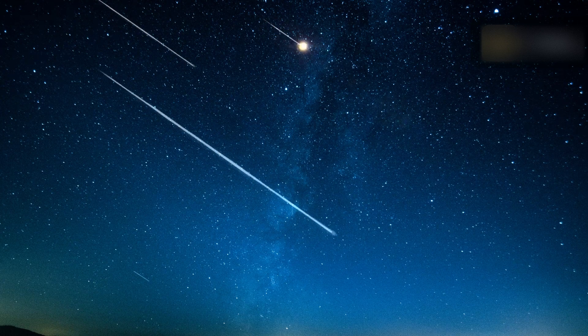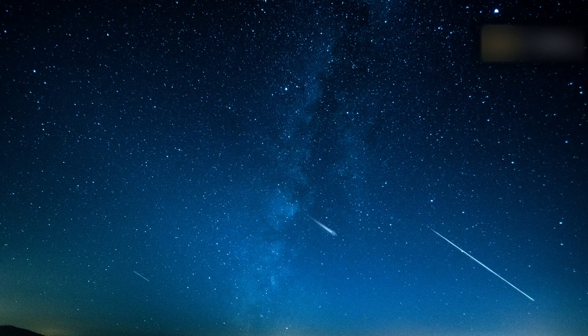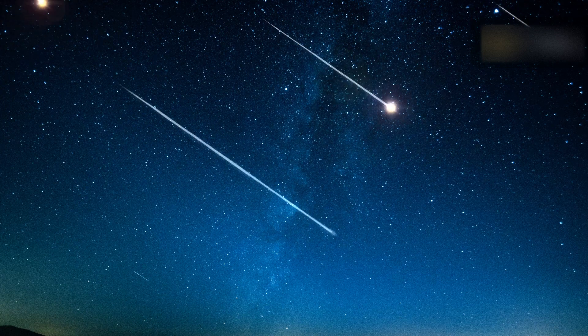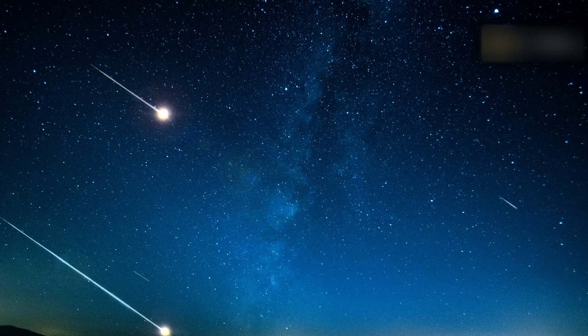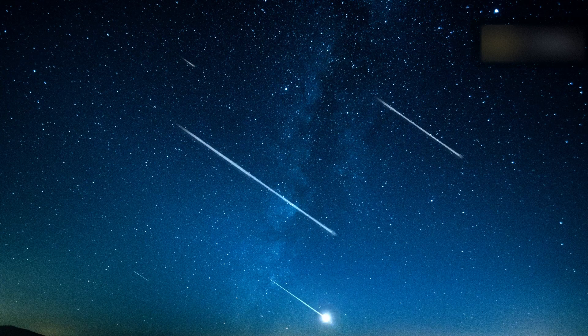The best time to see the shower generally is in the early morning of the peak day. Wait until after midnight when the radiant point in the constellation of Lyra will have risen in the east. The later in the morning you wait, the higher the radiant will rise and the fewer meteors will be hidden below the horizon. But the closer you get to sunrise, the brighter the sky is going to become, so plan accordingly.